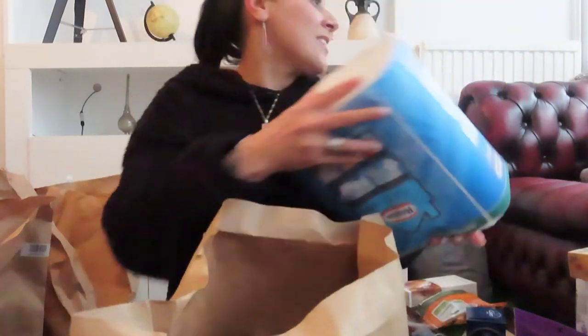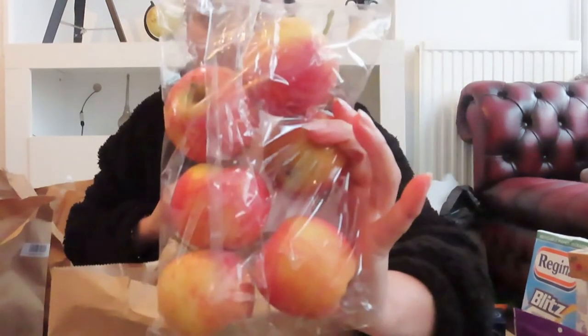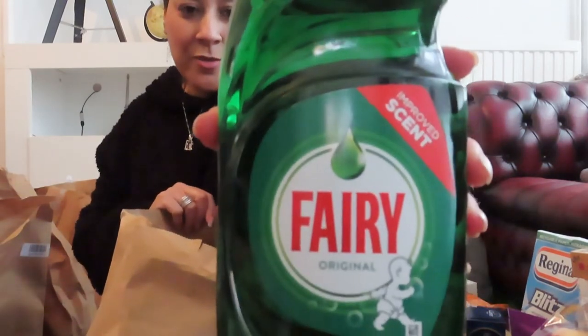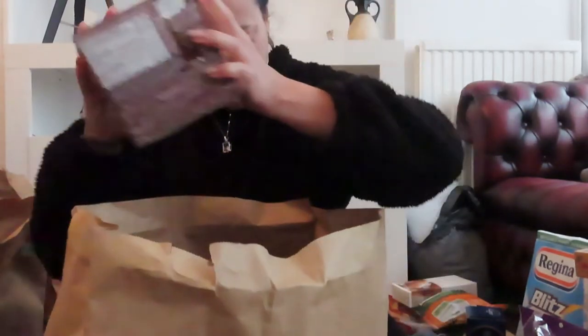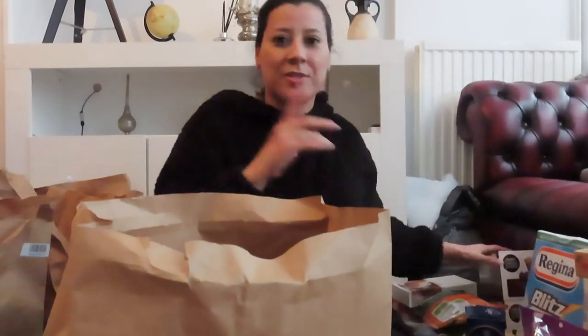I have some kitchen towels - always essential. I have some apples. I needed washing up liquid so I got the large Fairy, which will last me a while. And I've got two chococinos for my coffee machine - I'm using it for hot chocolate actually.